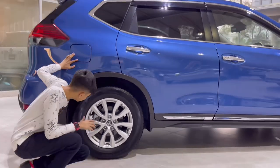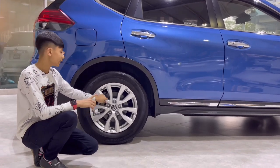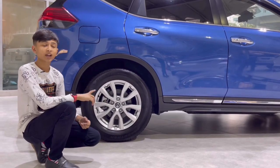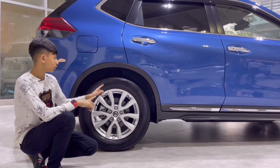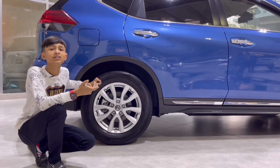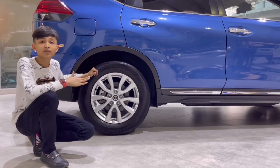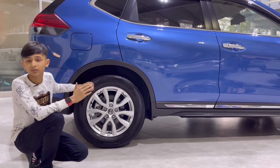The rear wheels are 225/65/R17 — 17-inch wheels. This is the JDM Japanese domestic model, not the Indonesian version. All four wheels have ticks because this is four-wheel drive with a limited slip differential. It can send 50% power to the rear wheels and 50% to the front wheels. People ask what the difference is between all-wheel drive and four-wheel drive: all-wheel drive sends 60% to the rear and 40% to the front, while four-wheel drive in SUVs sends an equal 50/50 split.